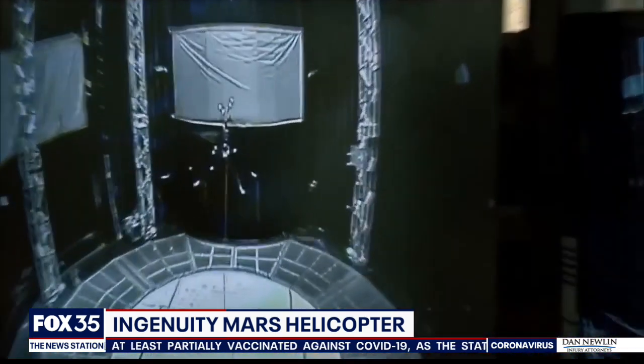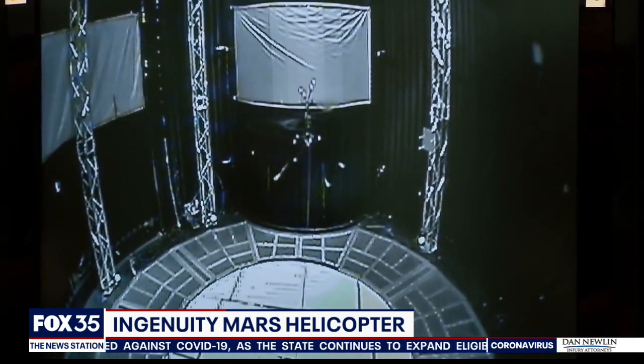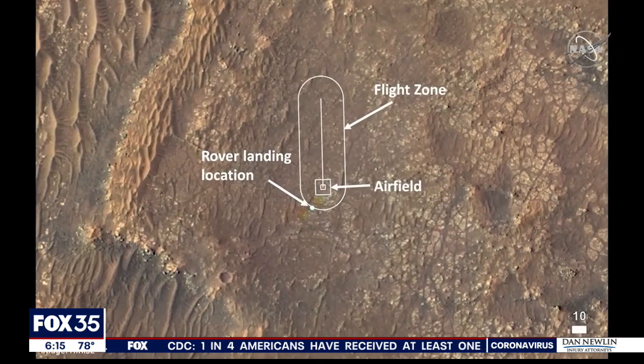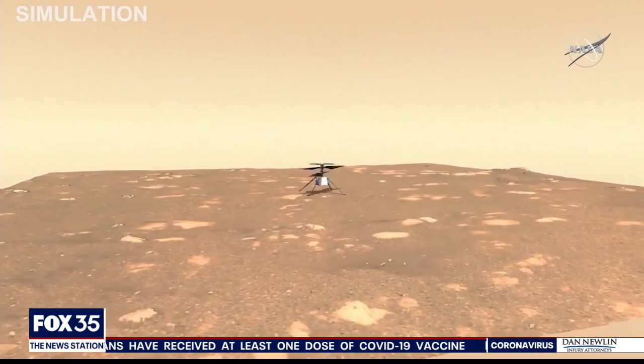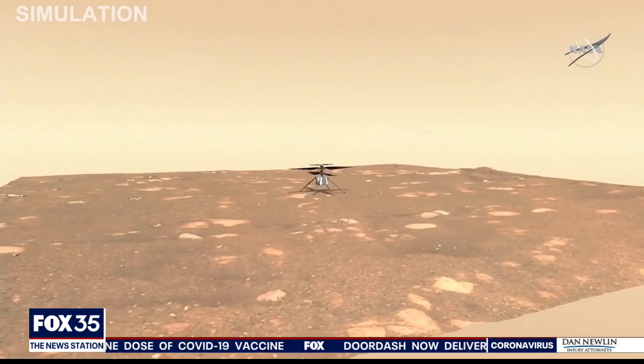NASA teams will try to pull off up to five test flights lasting 90 seconds each. We wanted to find something that we call an airfield, which is an area where it is safe for the helicopter to take off and also safe for the helicopter to land again after a flight. We will hover in place for about 30 seconds and make a turn with the helicopter while we're hovering, and then come down and land again.